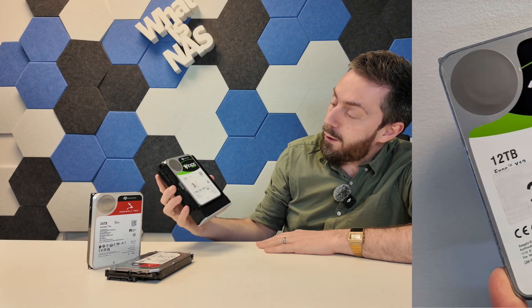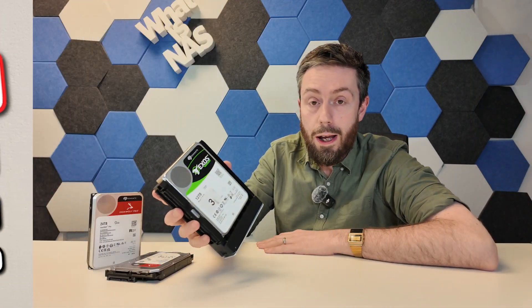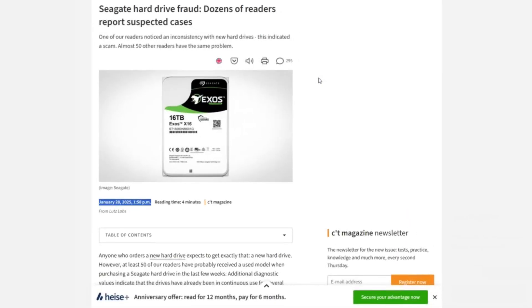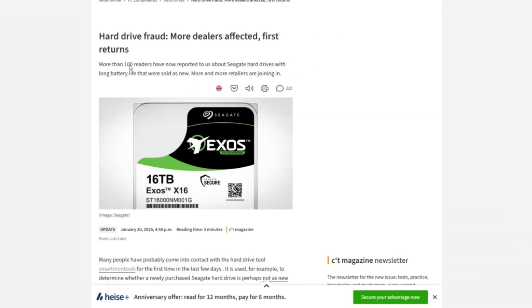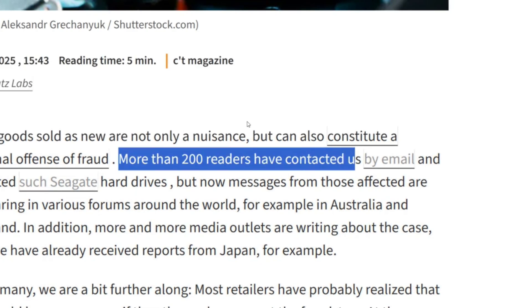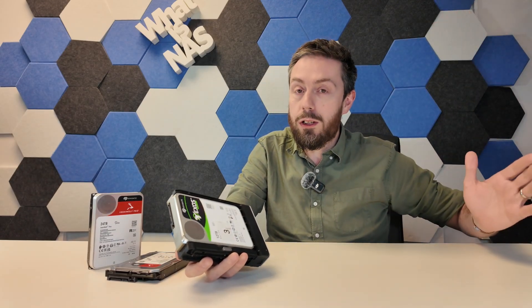That is right. Last week we discussed that there were ex-Chia Farming hard drives that were being modified and reintroduced into the market. Largely it was the XOS series drives that were being targeted, thanks to a report over on Heiss. They were detailing that lots and lots of drives were having their firmware modified to pretend to be new — reintroduced into the supply chain and sold to end users, who, upon even a light bit of investigation, found that these drives were in fact more than five years old with thousands of hours of runtime on them.